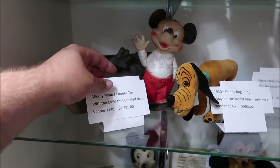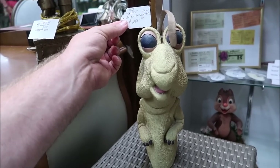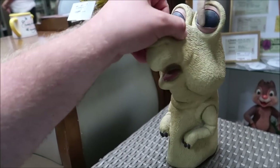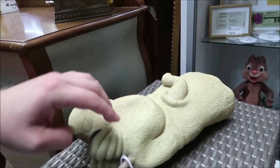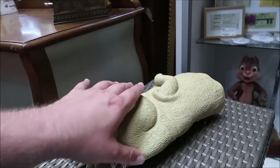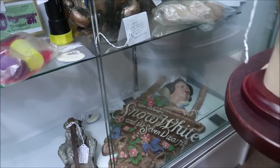I always love extinct attractions — things that are no longer in Disney. I found something that caught my eye. You guys might remember Alien Encounter at the Magic Kingdom — here is Skippy! That is so awesome. He's $245, which is such a cool find. And at the bottom of this case, look at this beautiful Walt Disney's Snow White and the Seven Dwarfs display — I love that.